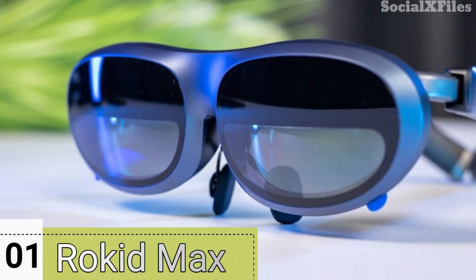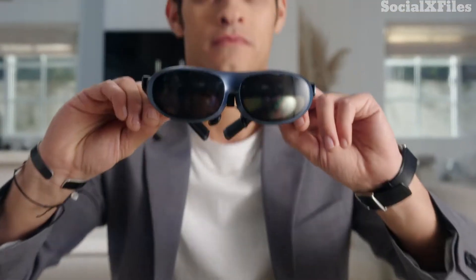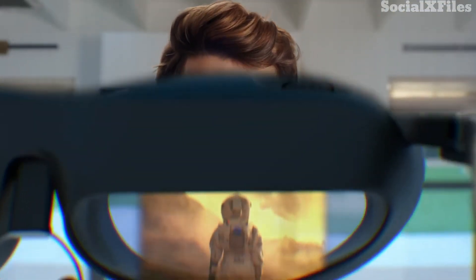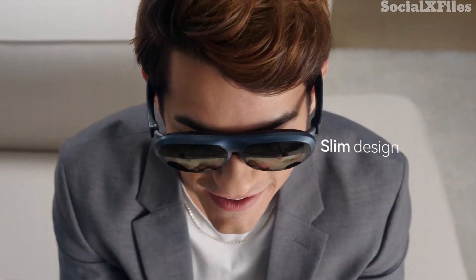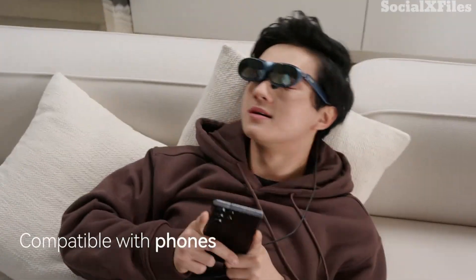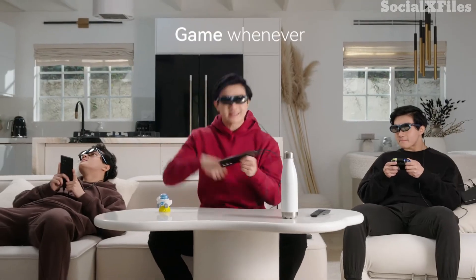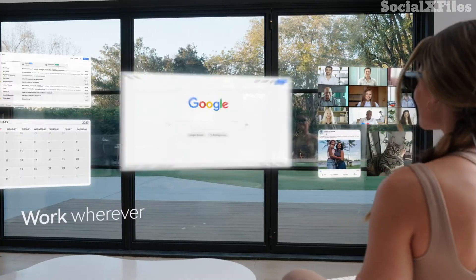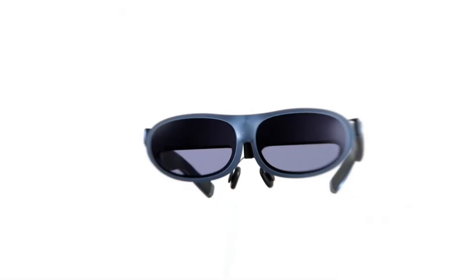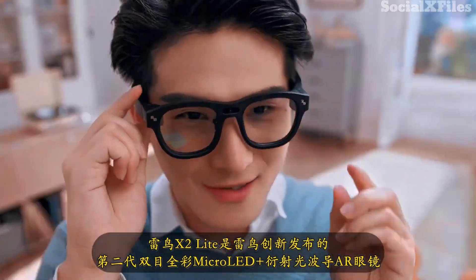Finally, we have the Rokid Max AR glasses. These have been around for a while but remain among the best AR options on the market, especially when paired with the Rokid Station. The glasses can project a massive 215-inch Full HD display, perfect for streaming shows, playing games, or working on the go. The Rokid Station accessory adds storage, battery power, and Android TV features, making it a portable entertainment hub. While the AR capabilities aren't the strongest, for media and everyday use, the Rokid Max truly shines.